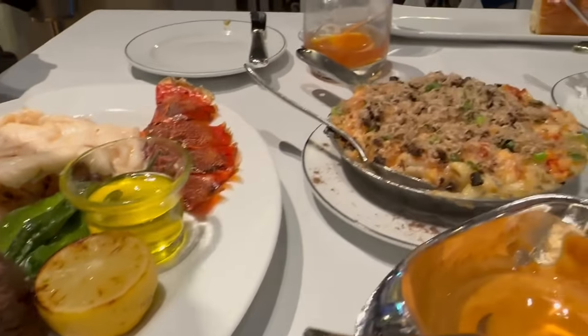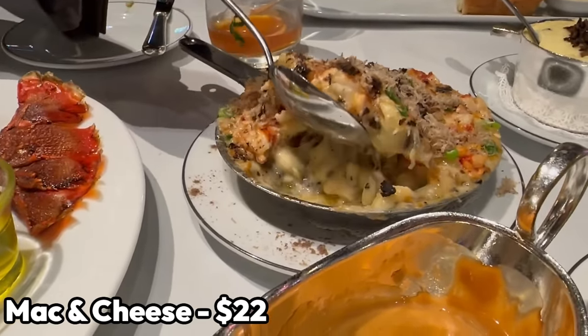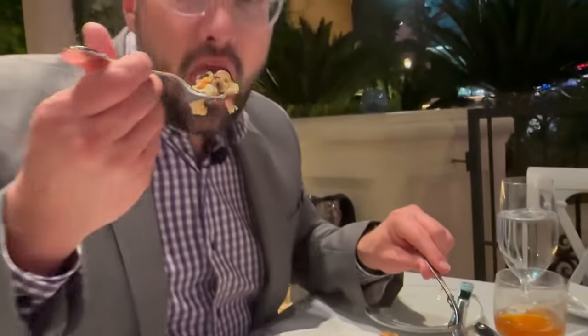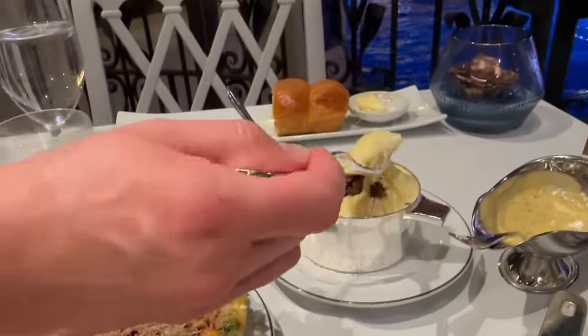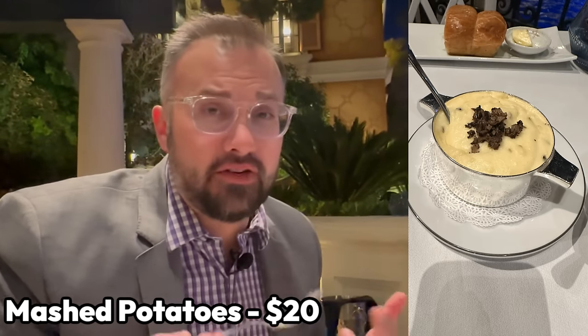Now I'm trying the truffle lobster mac and cheese — they heard we liked seafood and recommended this one. Going from one lobster to another! It does have a heavy truffle flavor, so if you're not a fan of truffles I'm not sure I'd recommend it, but for me it's really good and there's lots and lots of lobster in there. The truffle mashed potatoes are smooth, buttery, and creamy — you can't go wrong with mashed potatoes.